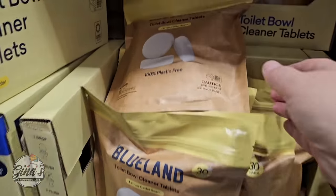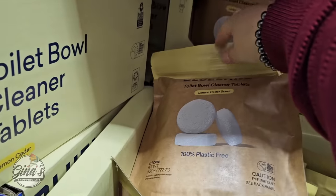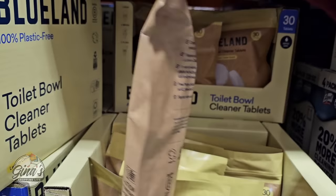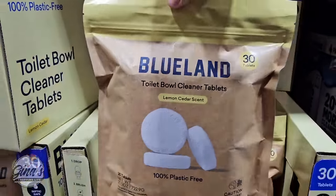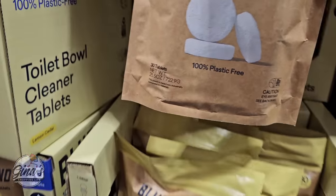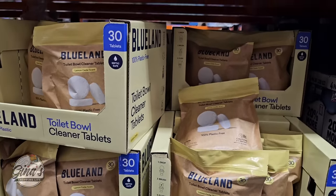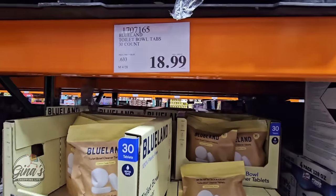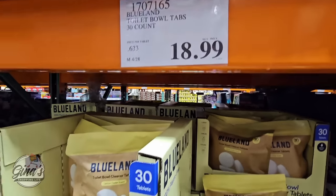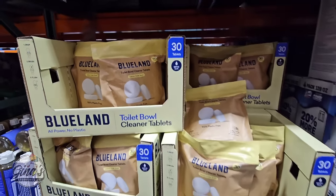I am super excited to share that the Blueland Toilet Bowl Cleaner Tablets have returned to Costco. These are such a great price — you're getting 30 of them. The lemon cedar scent is really nice and pleasant. I got these last year and was really sad when they were discontinued. But they're back, and for $18.99 for 30 of them, Costco has the best price. They are septic safe — lots of pluses to this one.